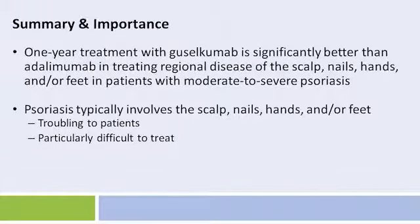To summarize this poster: treatment with guselkumab for one year is efficacious in treating regional disease of the scalp, nails, hands, and/or feet in patients with moderate to severe psoriasis. Treatment response to guselkumab was significantly better than with adalimumab. The study is important because psoriasis involves the scalp, nails, hands, and/or feet commonly, and it is troubling to patients and particularly difficult to treat. Guselkumab may be a safe and effective option for these patients.